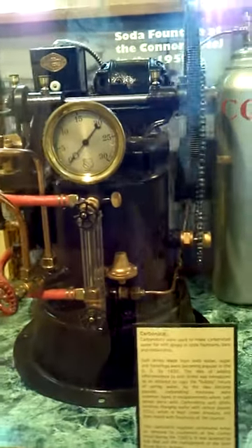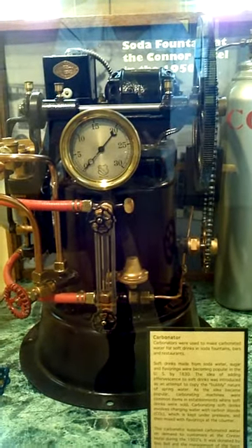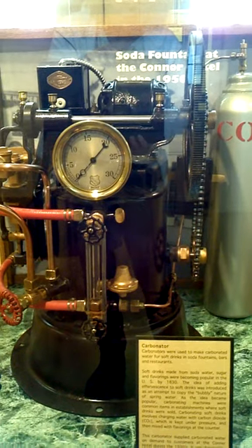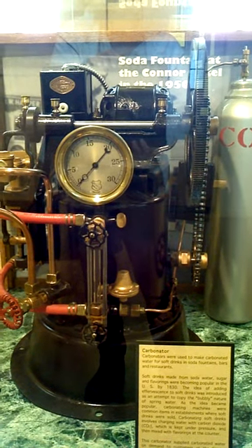Carbonating soft drinks involves charging water with carbon dioxide, CO2, which is kept under pressure and then mixed with the flavorings at the counter.